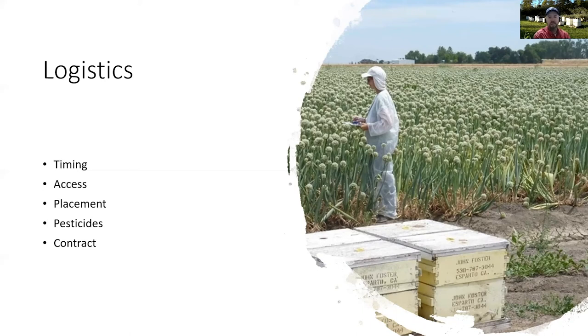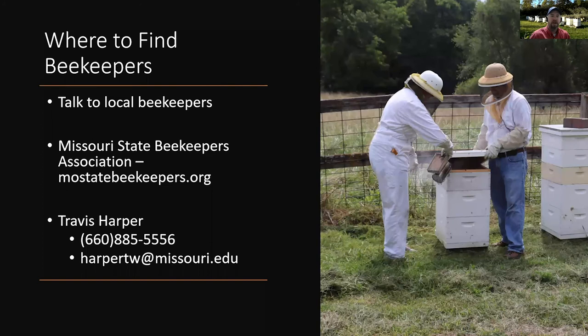Finally, we would encourage you and the beekeeper, anytime you're thinking about renting hives and moving them onto a property to pollinate a specific crop, to write up a contract explaining exactly what the beekeeper is going to do, what his responsibilities are, what your payment to him is, and all those sorts of things.